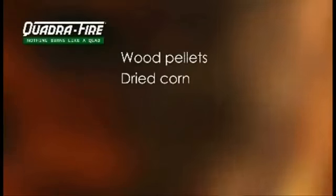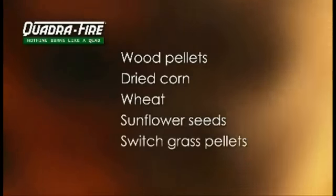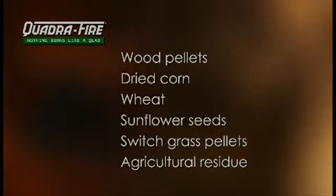Consumers can choose from multiple fuels such as wood pellets, dried corn, wheat, sunflower seeds, switchgrass pellets, as well as agricultural residues like cherry pits and almond or walnut shells.